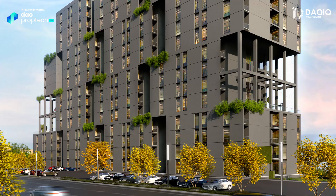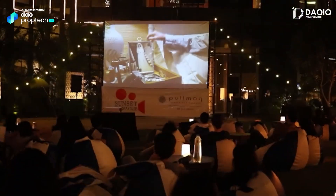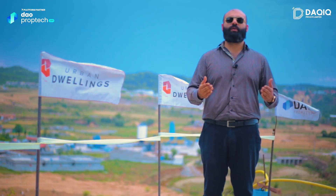Urban Dwellings is a 22-story luxury apartment building with a rooftop swimming pool, open-air cinema, botanical gardens, kids' play area, and more — all amenities that will enhance your living.